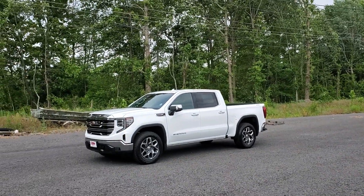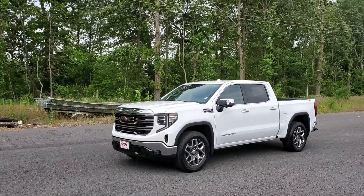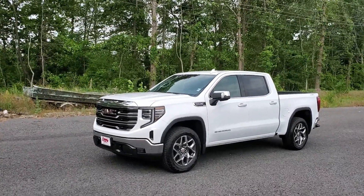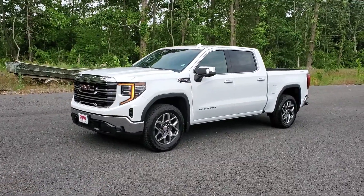Country Chevrolet back at it again with another video. Today we're going to be talking about this 2022 GMC Sierra 1500. It has the 5.3 V8 and remote start.